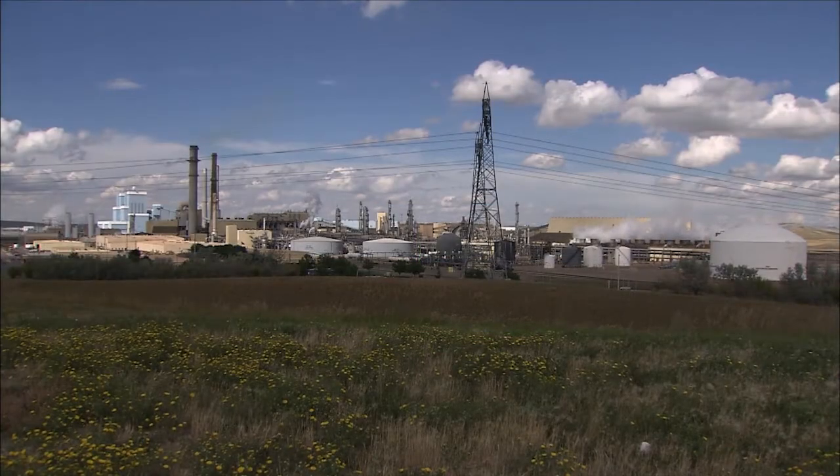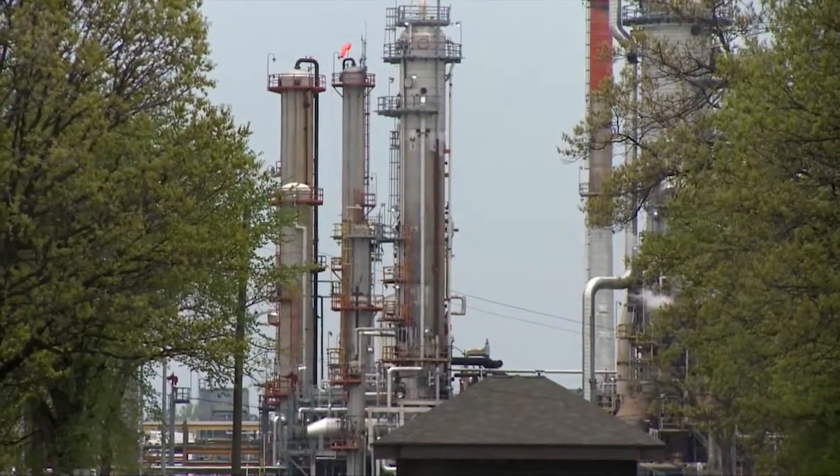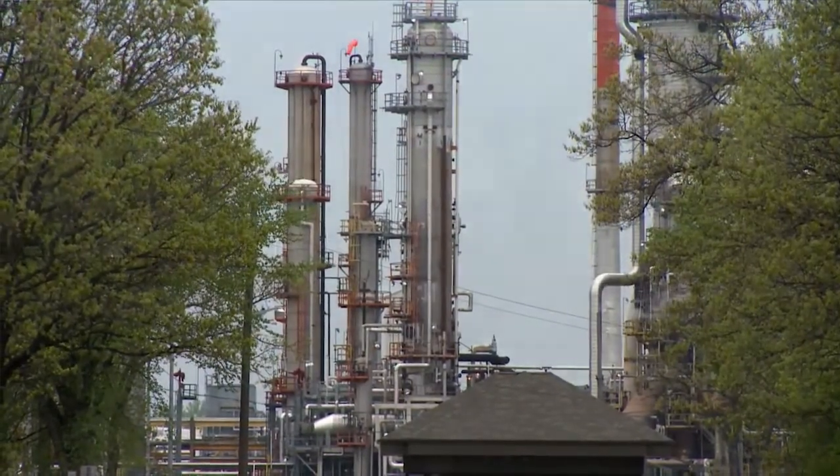The capturing of CO2 can be done from power station flue gases, various flue gas streams in the steel and cement industries, as well as the chemical industry or natural gas production industry.